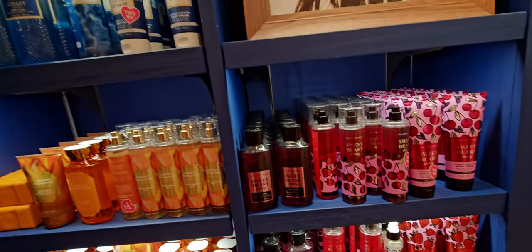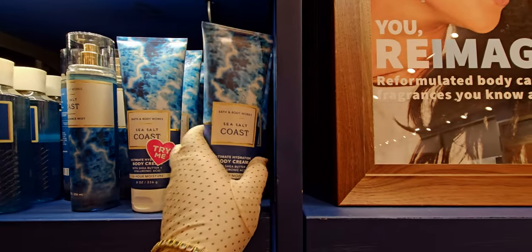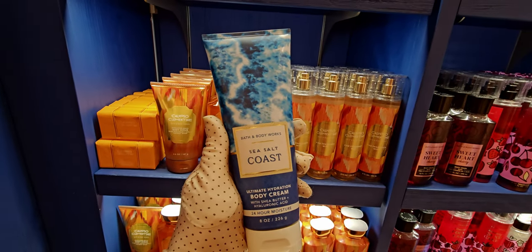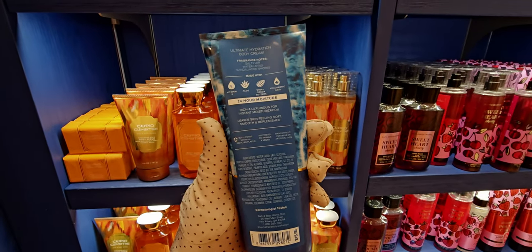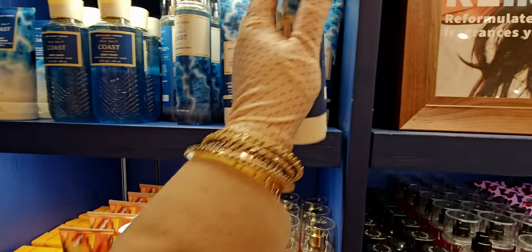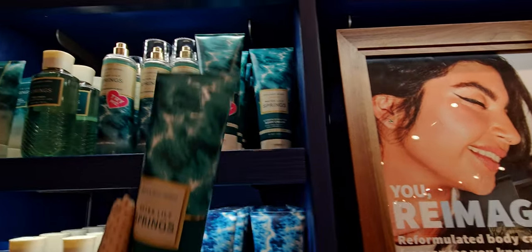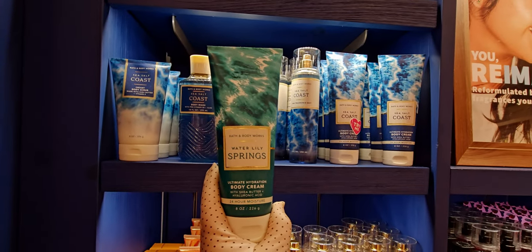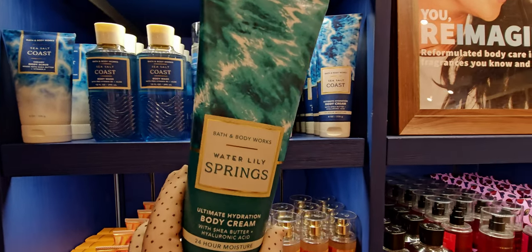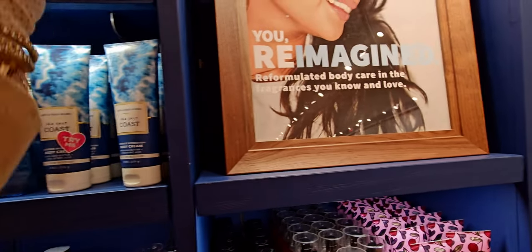Back over here we have the body cream for sea salt coast — the whole kit and caboodle is here for this collection. It's $18.95 for the body cream. There's also water lily springs in the body cream too, so very nice. Let me show you the back real quick.